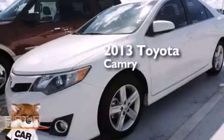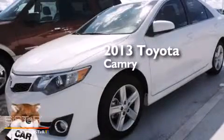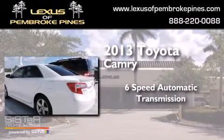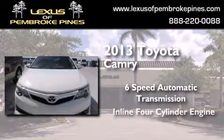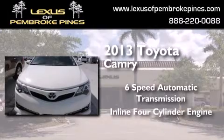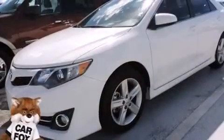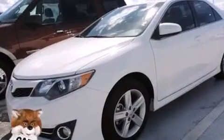This is a 2013 Toyota Camry. This four-door sedan has a six-speed automatic transmission and an inline four-cylinder engine. Features include cruise control, side curtain airbags, variable valve timing, and an anti-lock braking system.